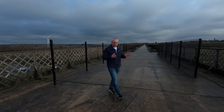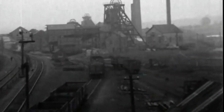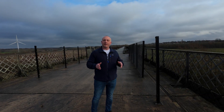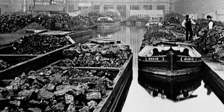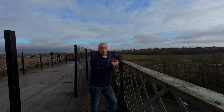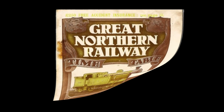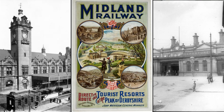Coal was king in the Erewash Valley and local industries were booming. Moving goods by rail was much more economical and faster than moving it by the canals. But there was a desperate need for competition to break the Midlands Railway's high tariffs. Enter the Great Northern Railway Company with an ambitious plan to connect Nottinghamshire to Derbyshire and give the Midland Railway some competition.